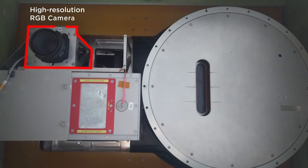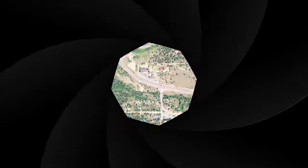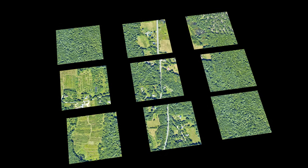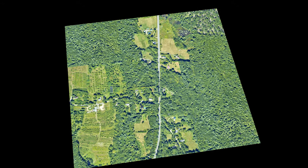The red-green-blue, or RGB, camera installed in the payload takes high-resolution photos at 24 frames per second at up to 100 megapixels. This allows NEON to capture images at a resolution of 6 centimeters at 1,000 meters above ground level. With a NEON algorithm, all these photos can be assembled to provide a complete mosaic of the NEON site and surrounding landscape.